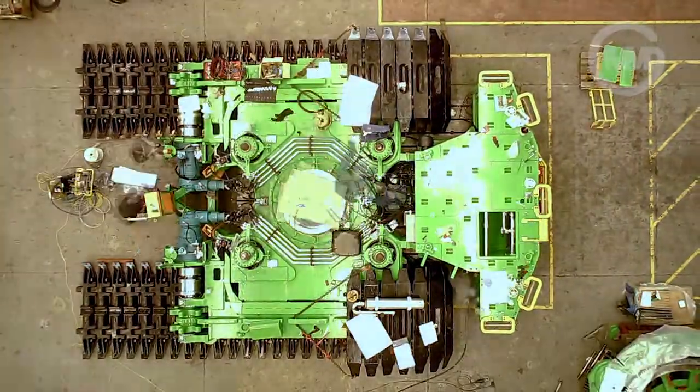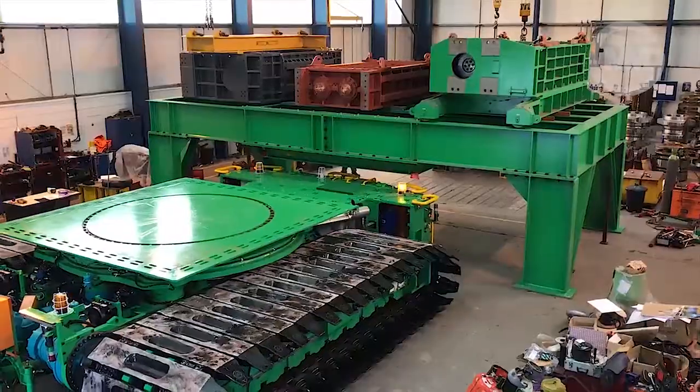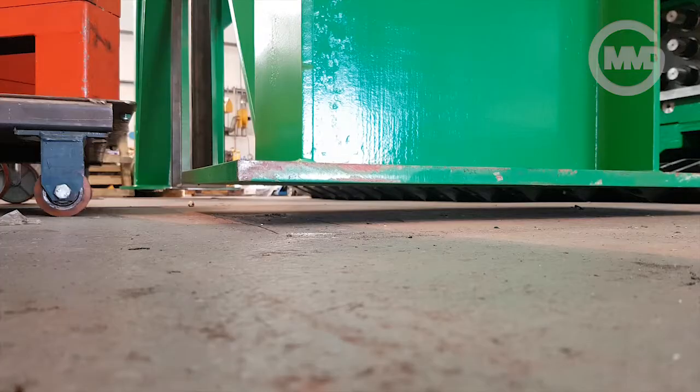In the UK, a 400 tonne transporter is undergoing testing before it begins the long journey to Thailand.